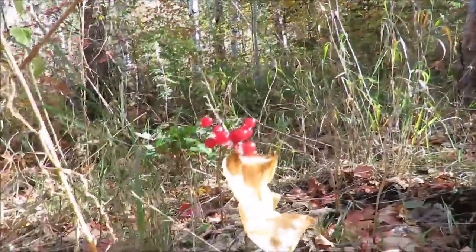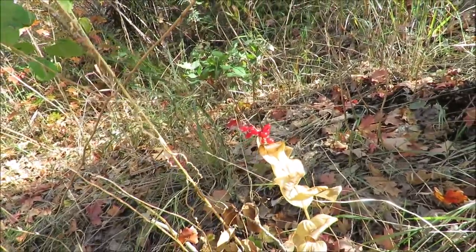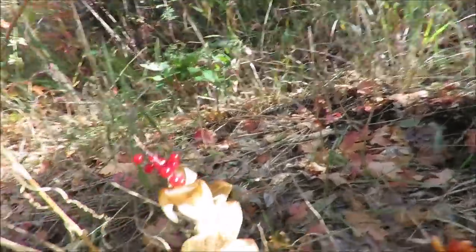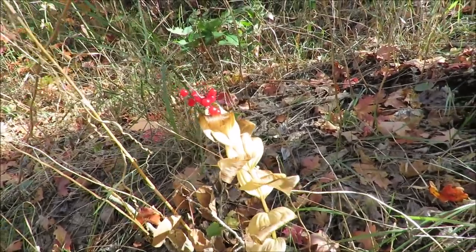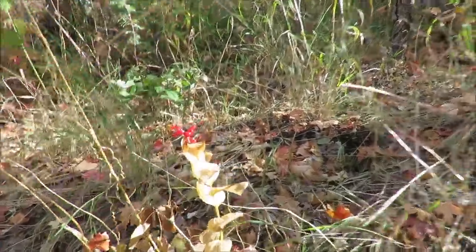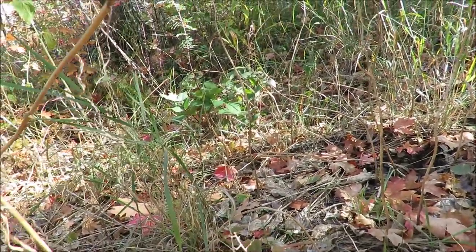Some more berries - the plant it's growing off of looks almost like a skunk cabbage. I've never seen red berries on top of a skunk cabbage. I'm not sure exactly what that is, but look - the plant is yellow and dying and the berries are nice red and ripe.